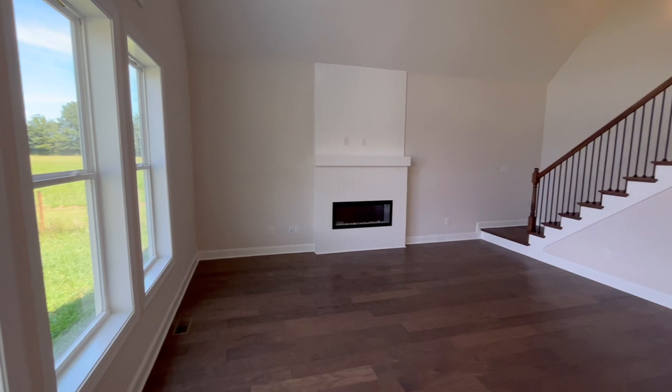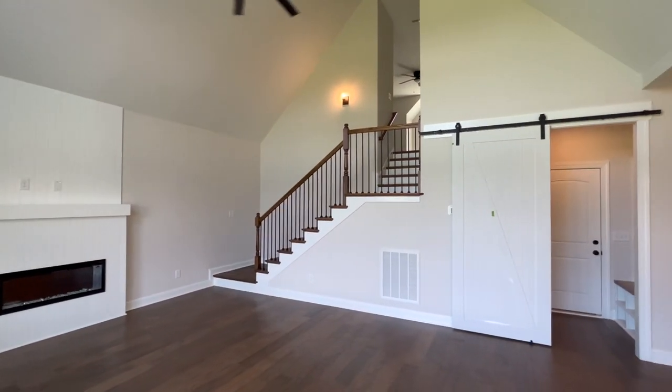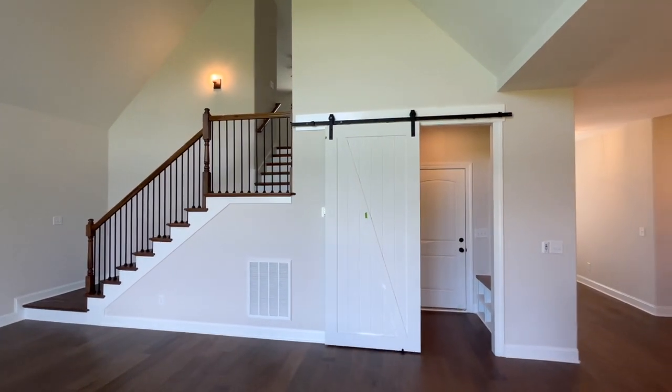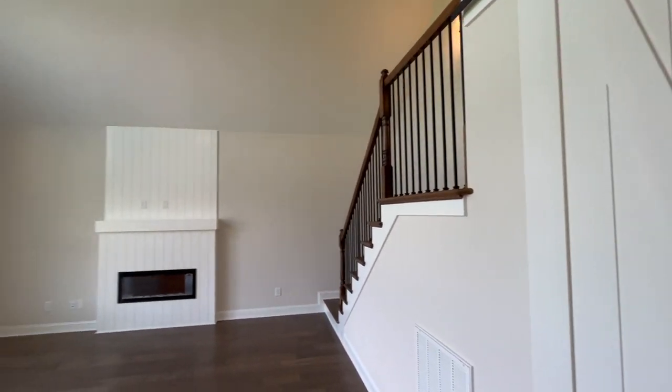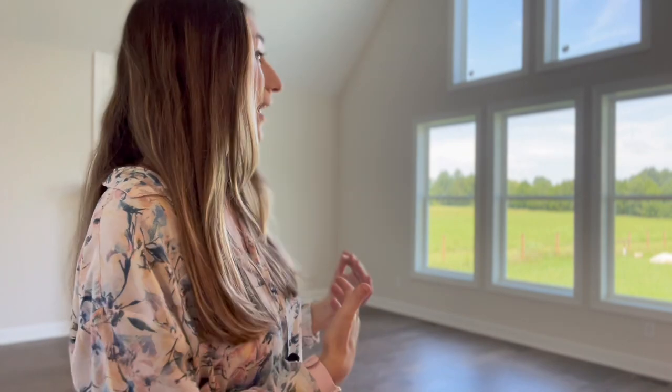Here is your open concept living room. You have nice tall ceilings with a ceiling fan, an electric fireplace, and beautiful windows that really show off the countryside behind the home. By far one of my favorite things about this house is these windows — natural light is a necessity in a home, and this lets in a ton of light and gives you an awesome view of your backyard.